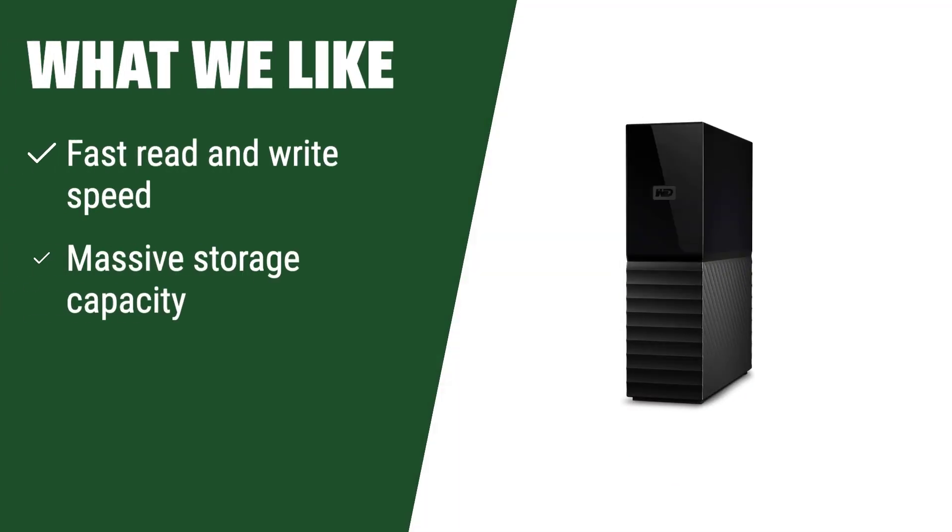What we like: if you have a lot of data to store and need fast read and write speeds, this desktop hard drive is the ideal solution. With massive storage capacity options and a good gig-to-dollar ratio, it's perfect for users who prioritize storage space and speed over portability.